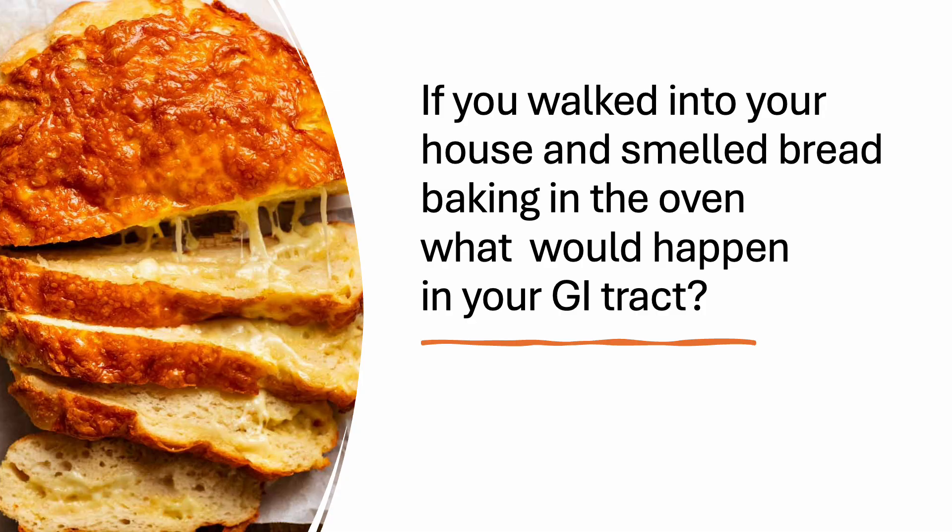If you walked into your house and smelled bread baking in the oven, what would happen in your GI tract? You would salivate and your brain would tell your G cells to produce gastrin, which would tell your stomach to start secreting hydrochloric acid and pepsinogen. Or perhaps you hate bread, or you heard some devastating news on the way home from work — in either case, you would be a statistical outlier, so no cephalic phase for you.